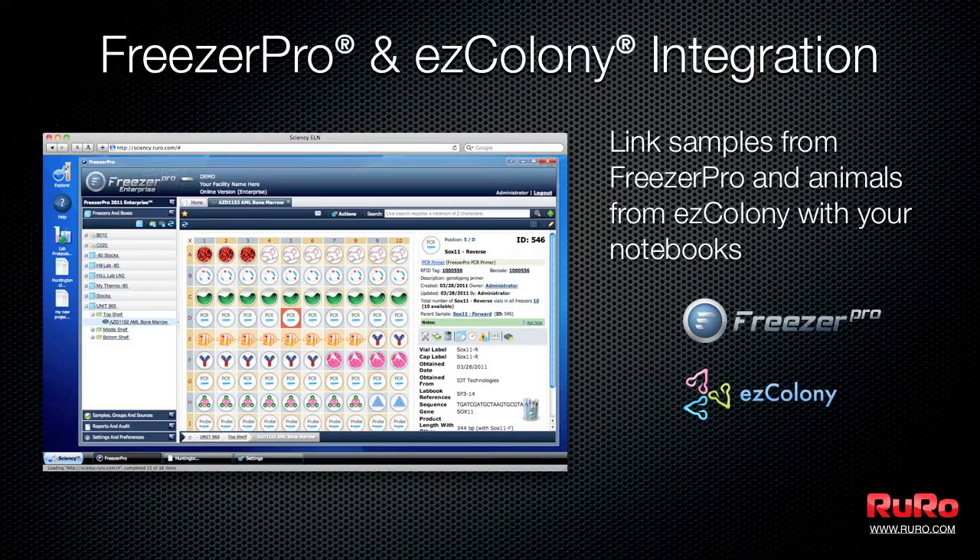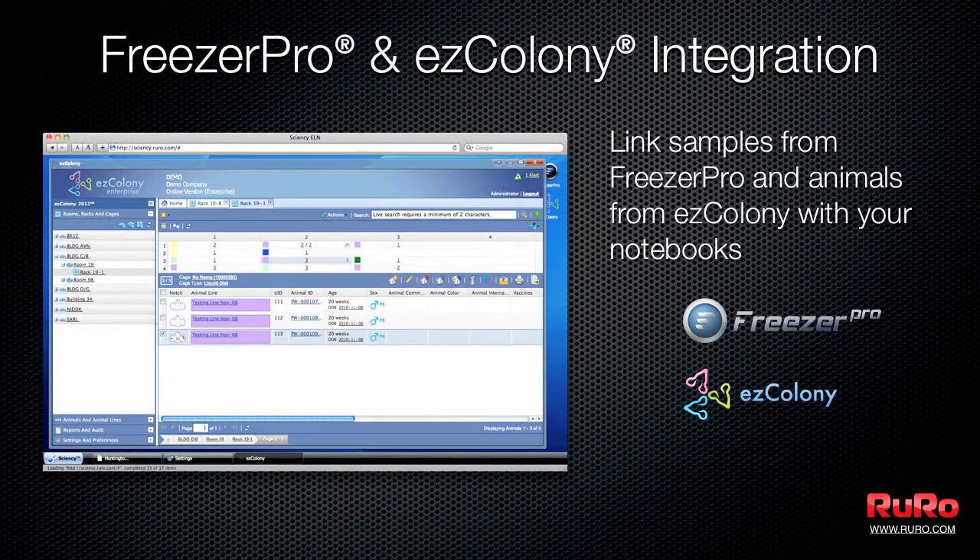Science ELN comes with full built-in integration with Freezer Pro for sample management and Easy Colony for animal management.